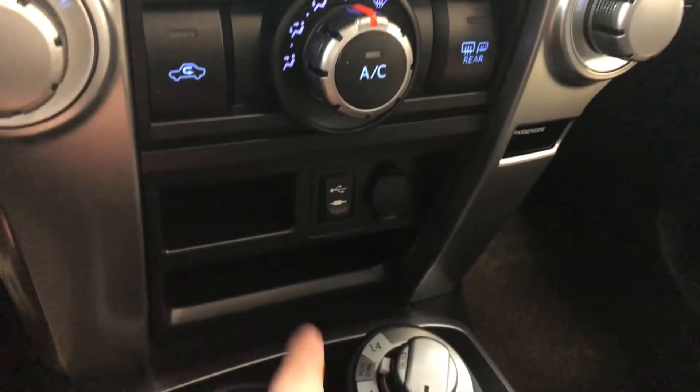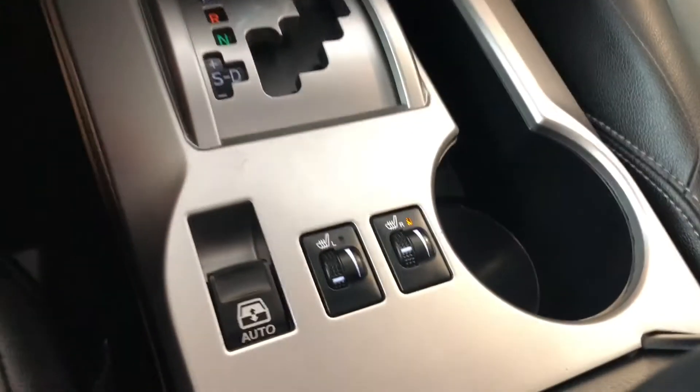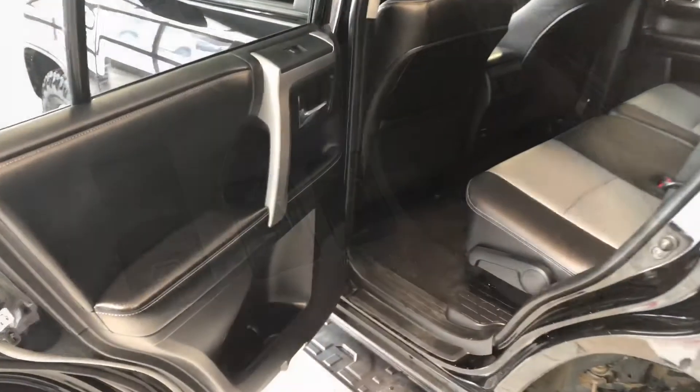Moving down below, you'll find your USB, auxiliary, and 12-volt outlet. We have some storage space and cup holders, and right behind the shifter you will find your driver and passenger heated seats.